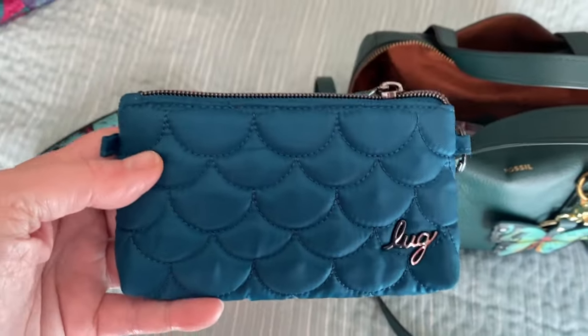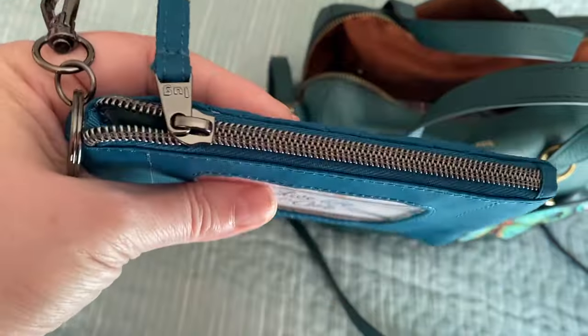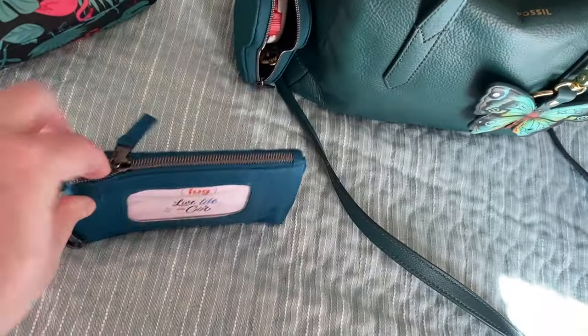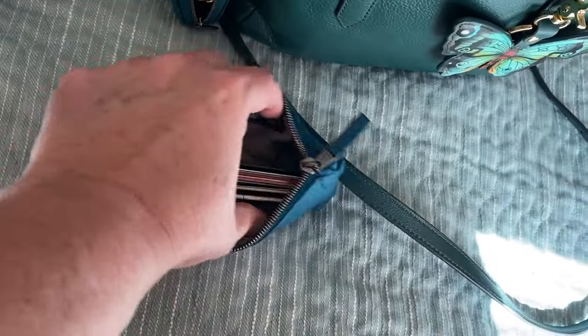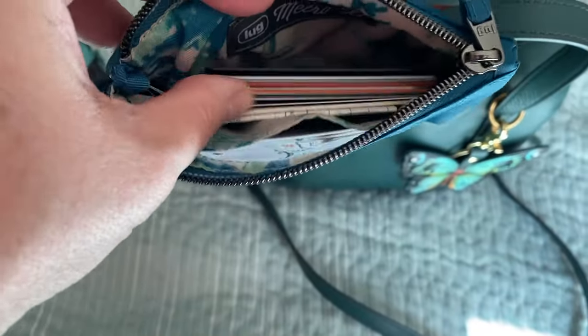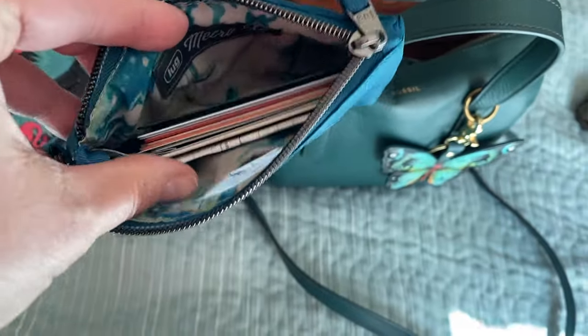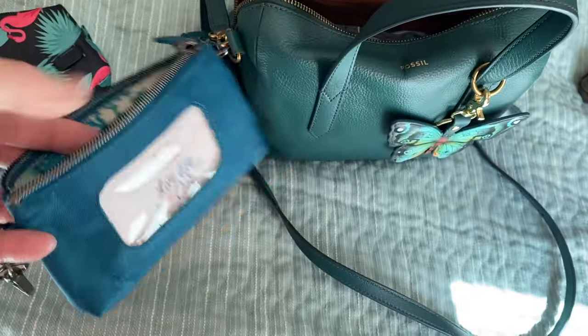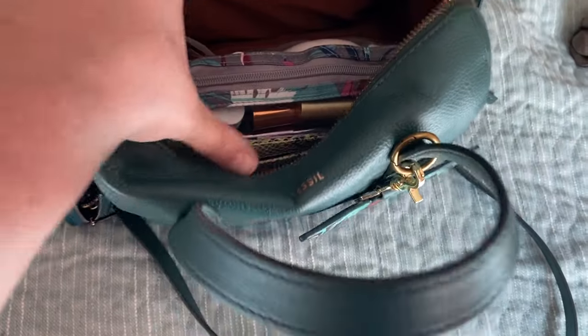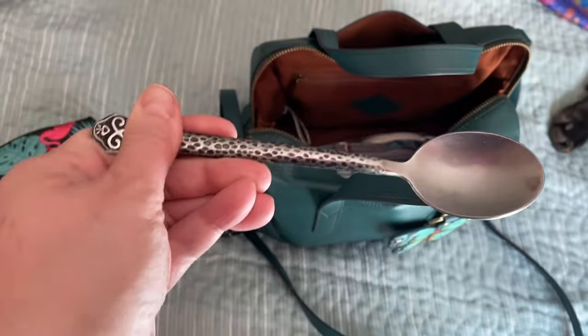Then I have this from Lug — this is the Metro XL. It has room for your ID on the back if you want, and it just has a bunch of cards that are my less frequently used cards, like insurance cards, that kind of thing. Also, a spoon — I guess I had some yogurt.